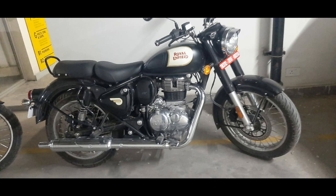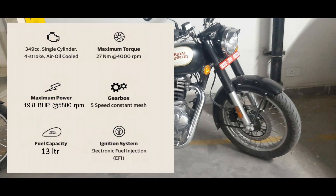So let's talk about the new Classic 350 Next Generation. The engine you are getting is the same J-series unit construction engine that you get with the Meteor 350, replacing the old generation engine. You will get an oil-cooled 349cc engine, which will produce 27 Newton meters of torque at 4000 rpm, and maximum power of 19.8 bhp at 5800 rpm.